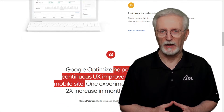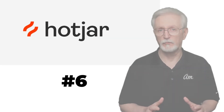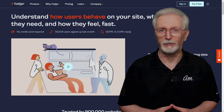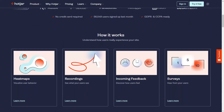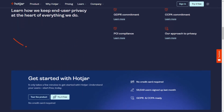Hotjar is also not a standalone analytics platform, but it does have some pretty cool features that you'll certainly want to check out. Primarily, Hotjar is a heatmap tool that can show you how far down the pages that visitors are scrolling and where they're clicking, and then you can use it to gather feedback from your visitors about their experience on your site.